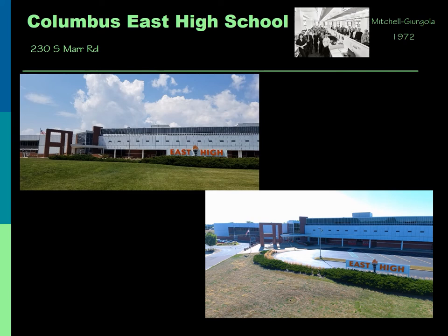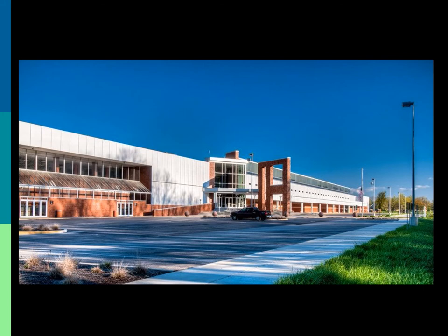Located at 230 South Mar Road, Columbus East High School is built to allow for a flexible program, contrasting the other high school, Columbus North. Designed by Mitchell Giergela Architects and built in 1972, the building became a very diverse and innovative school for its time.